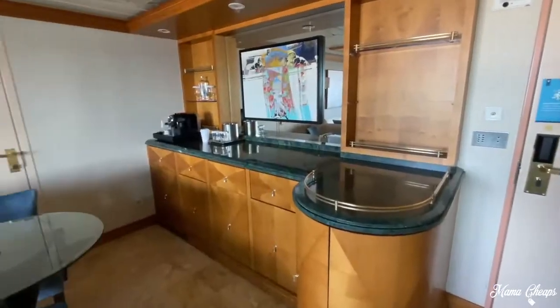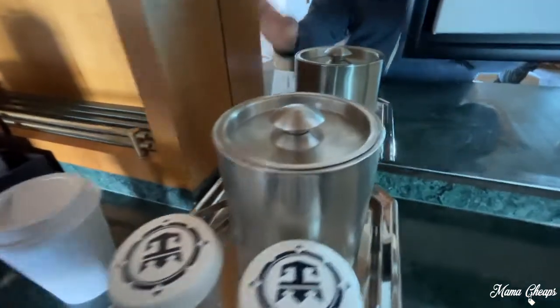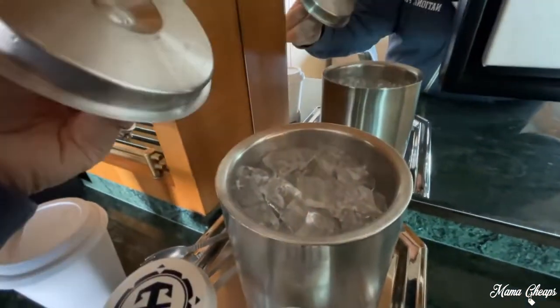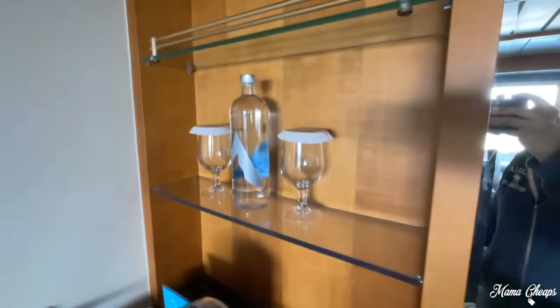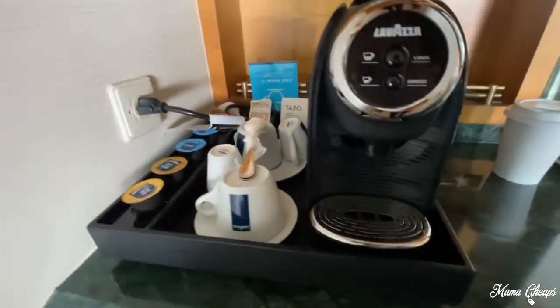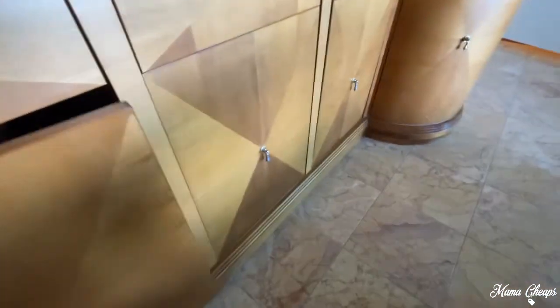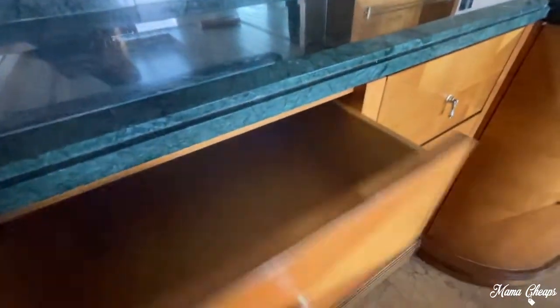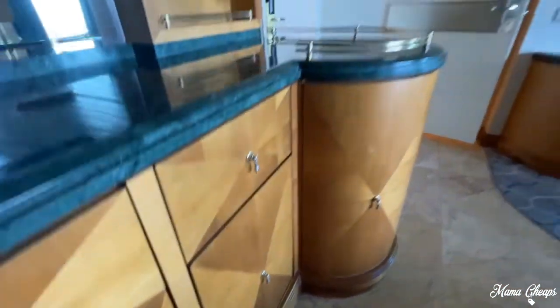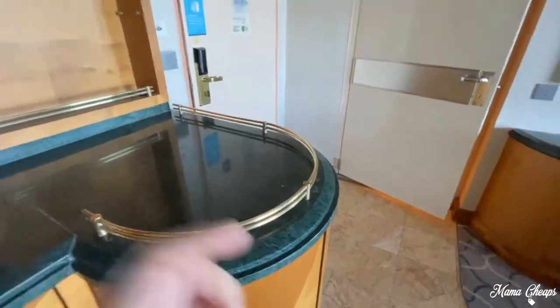We'll do a close-up look of the wet bar over here. My family just dropped off a coffee drink from the lounge, but we've got ice waiting for us and some water — I love having that in the room, that's going to be so nice. There's a refrigerator down here, and all of this is just storage, storage, storage — it's the same all the way along. Plenty of storage. We're cruising with a family of four — two adults and two kids — big storage, that's where we tucked our stuff when we first came in.